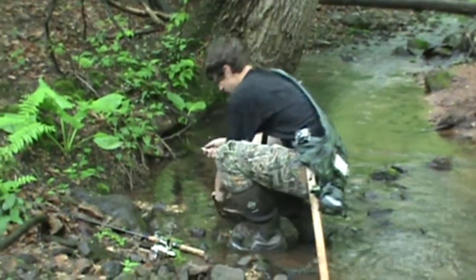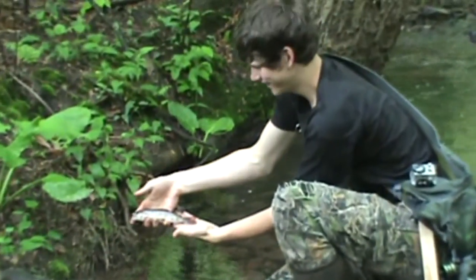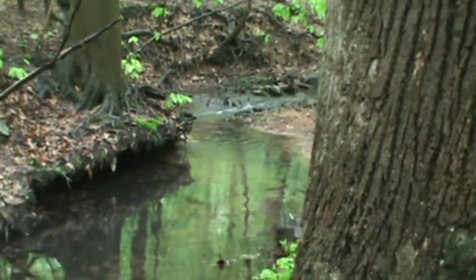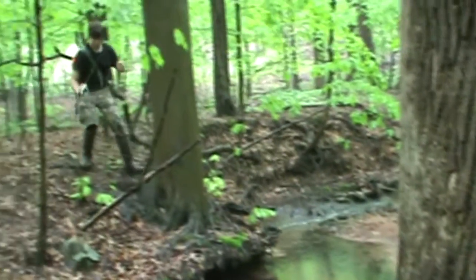Hold him up there. That's a dandy right there. Look at that. I think that's the smallest one we've caught today.